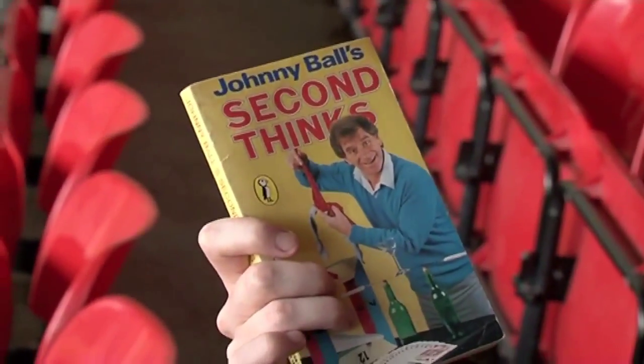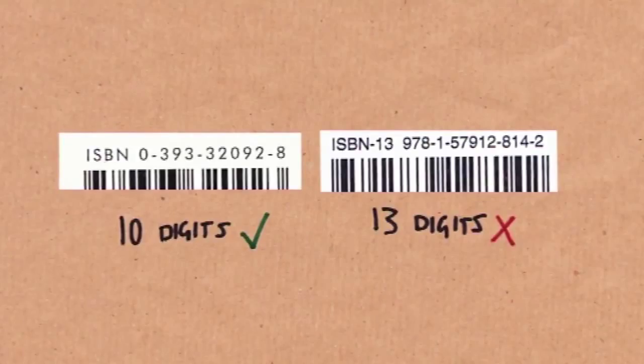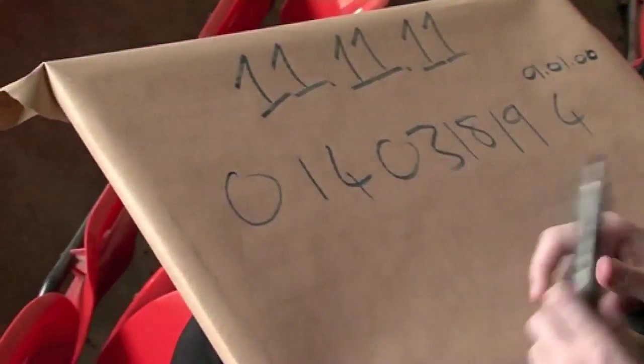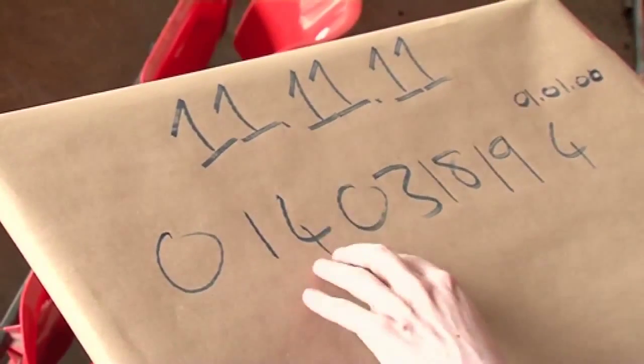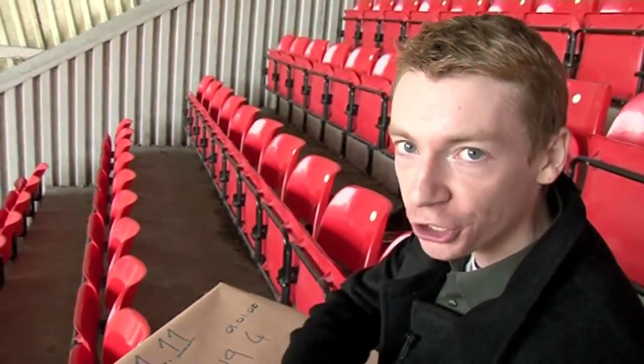Here's my book — this is Johnny Ball's Second Thinks, Never Leave Home Without It. On the back of the book, there's a barcode, and next to the barcode there is an ISBN — that's an International Standard Book Number. That number is going to be 13 digits long or 10 digits long. I want the 10-digit number. The first number tells you which country the book was published, the next few tell you the publisher, the few after that identify the book itself, and the very last number is called a check digit.